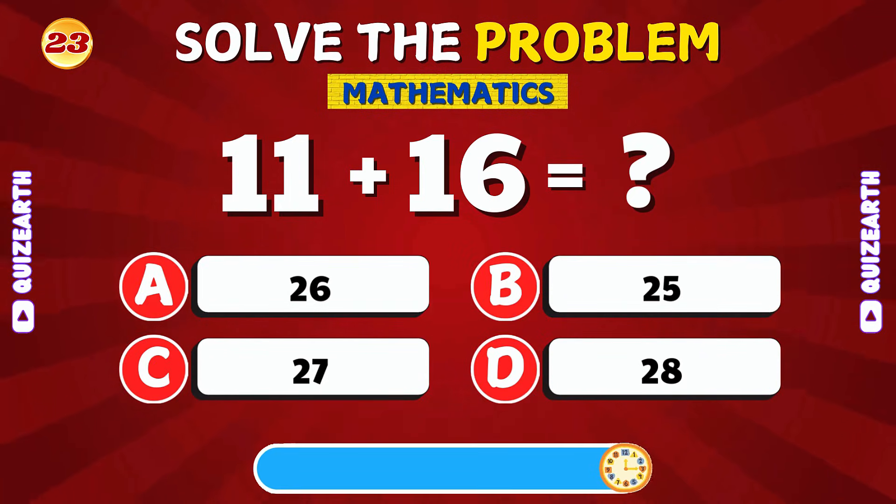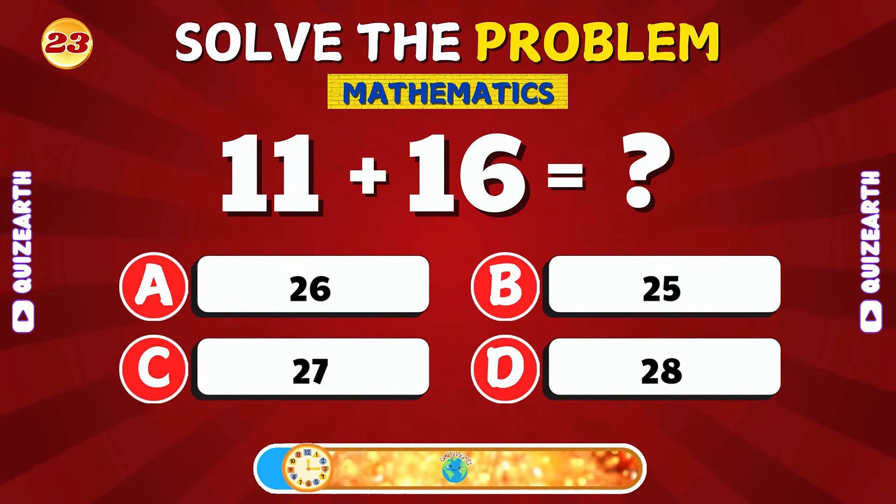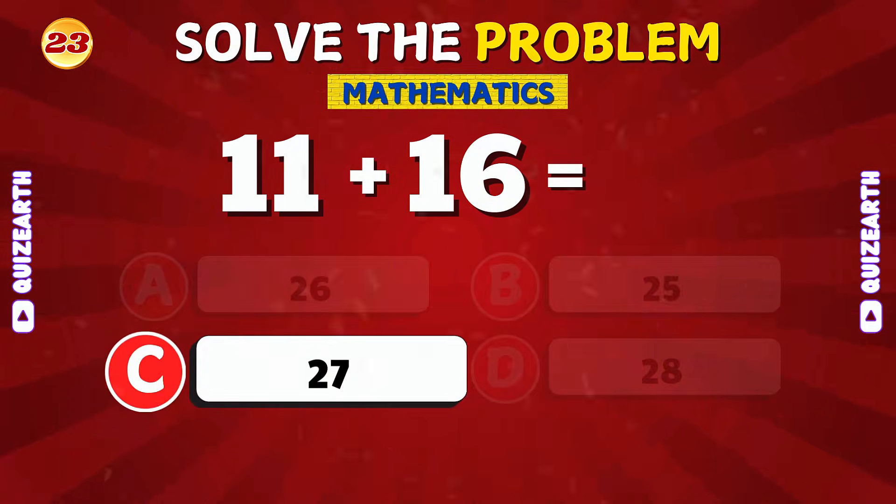Can you add 11 and 16? The answer is 27.